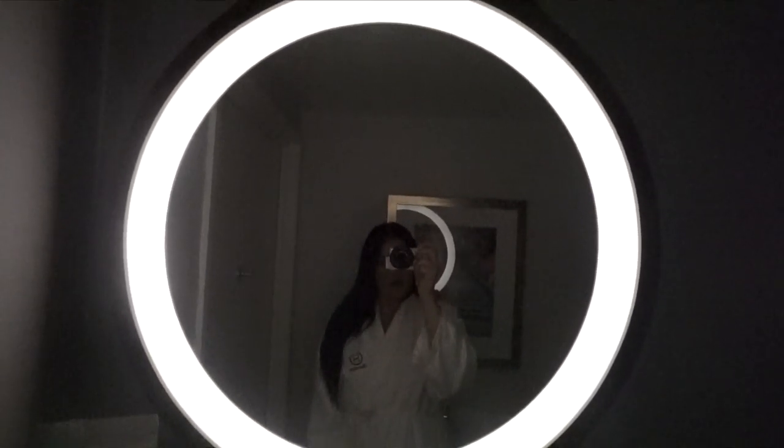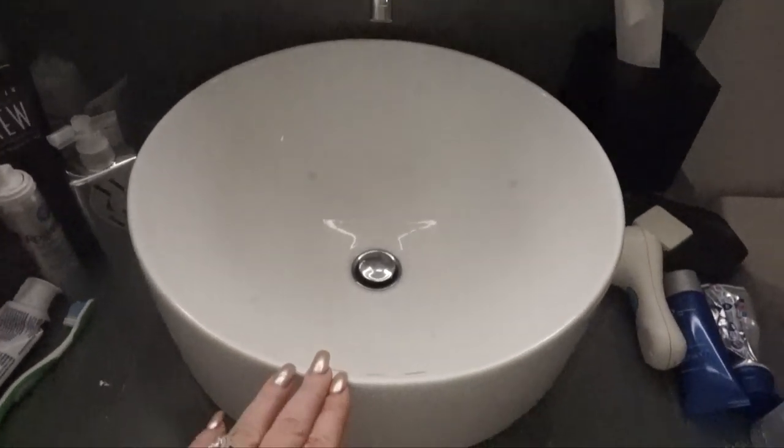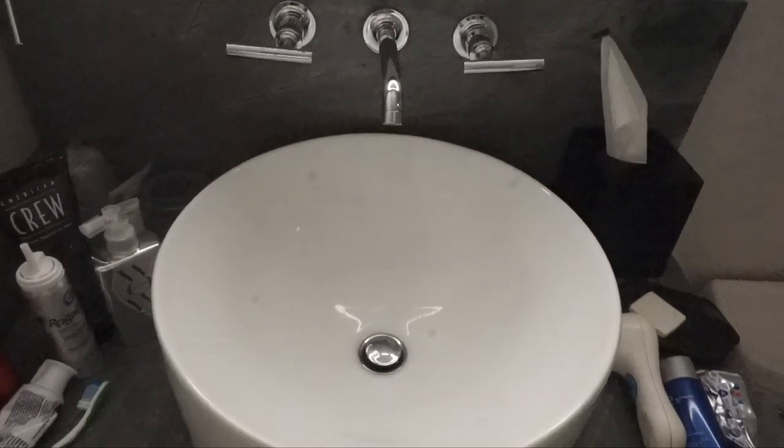So this is the bathroom. This is one of the mirrors that they have and it's almost like you have your own ring lights. And then here is the sink — I'm just loving this, it's just so beautiful.